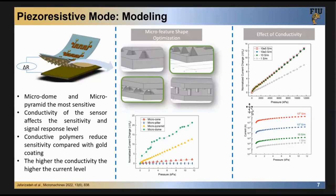For the piezoresistive mode, my student did a simulation using finite element analysis in COMSOL software. We were trying to understand how different shapes, densities, and conductivity of materials affect the sensitivity performance of the piezoresistive sensor. We identified that a micropyramid shape gives pretty good linear performance.